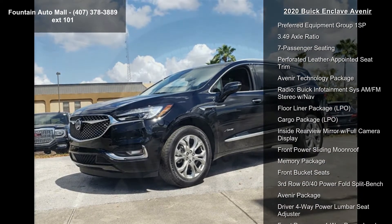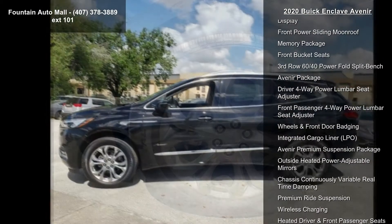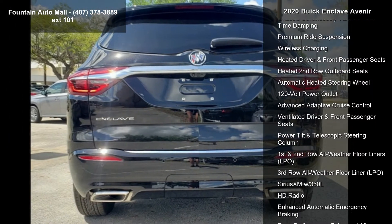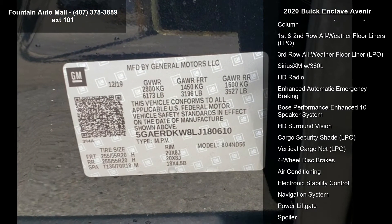Preferred Equipment Group 1 SP, 3.49 Axle Ratio, 7 Passenger Seating, Preferred Leather Appointed Seat Trim, Avenir Technology Package, Radio, Buick Infotainment SIS AM/FM Stereo with Nav.